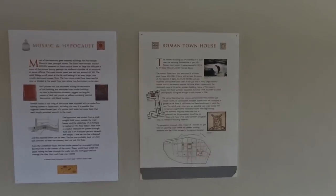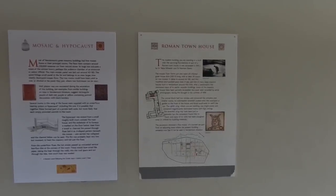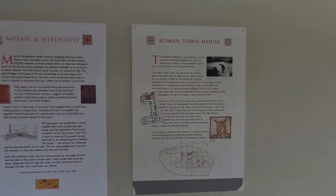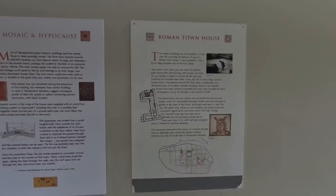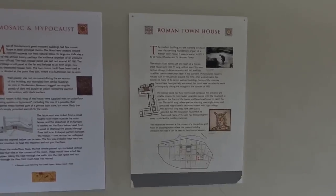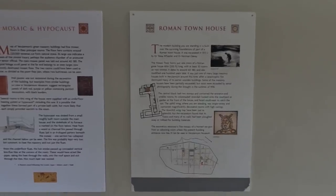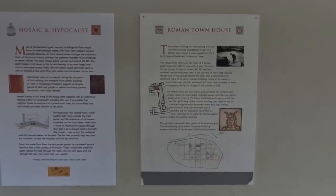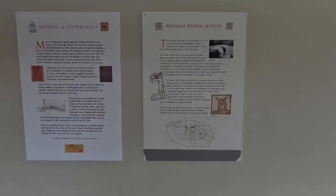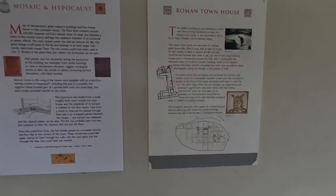As the sign says, built over the surviving foundations — part of a Roman townhouse excavated in 1930. The floor forms just one room of a great house which was 200 feet long with 30 rooms on two stories, dated to AD 180, modified 100 years later. It's one of many large masonry houses built in Verulamium around this time after a catastrophic fire destroyed the earlier wooden buildings. The central block had two stories and contained the entrance and smaller rooms. A colonnaded veranda looked onto the courtyard or garden at the front of the house and faced southeast to catch the sun.